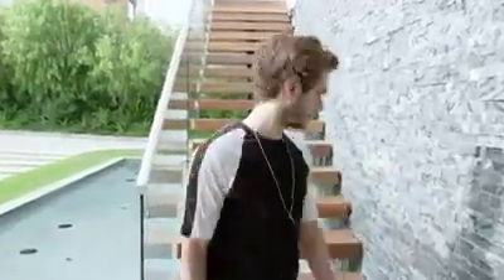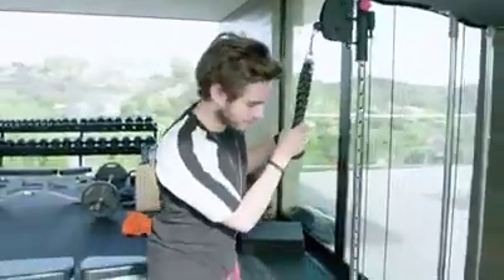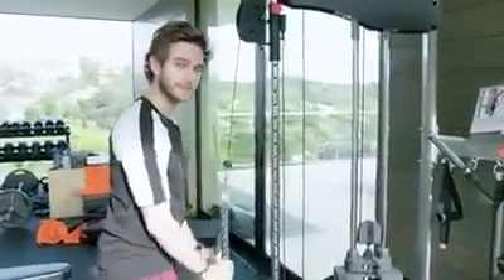Let's head upstairs to the gym that's not finished yet. There will be a huge machine here covering the majority of the room. I have no clue what I'm doing because my trainer's not here, but he'll be really proud seeing this. So Patrick, this is for you.